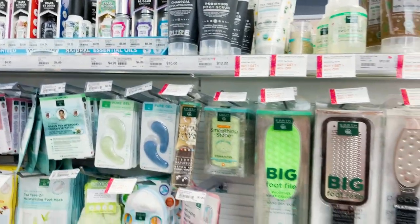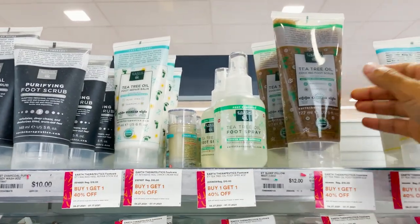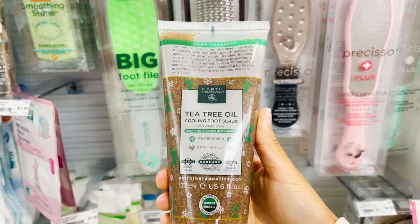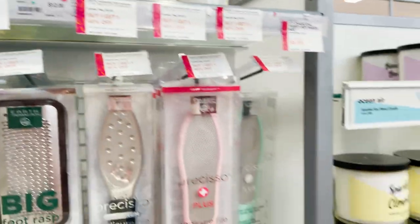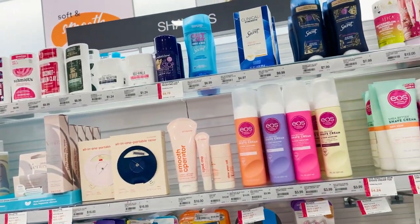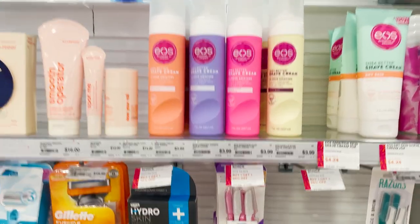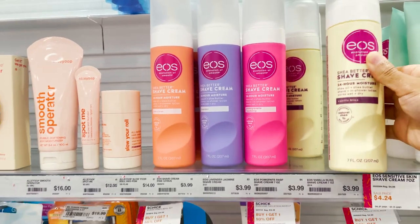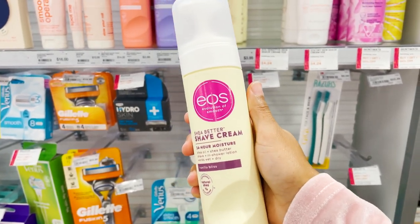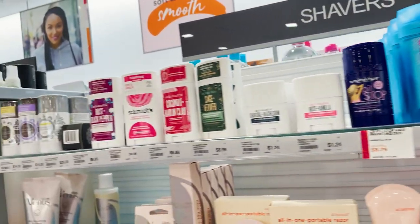Okay, so we're at the foot scrub and exfoliator section at Ulta. They have all these exfoliators. I personally want this tea tree scrub because I've had it before and it's really good, so I was thinking about getting it again. They also have all these shaving creams including EOS. I wanted a new shaving cream — something subtle for sensitive skin that doesn't have a really strong scent. So I think I'm just gonna get the EOS one.